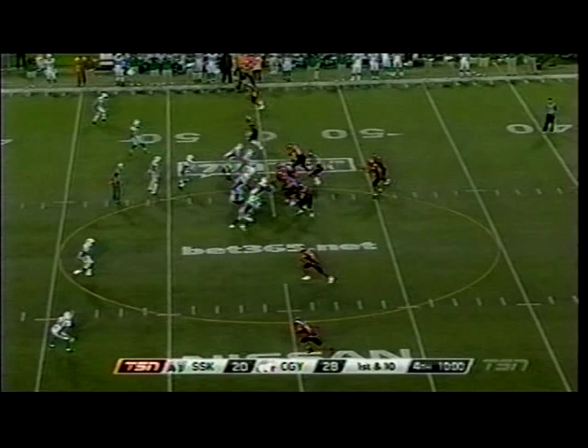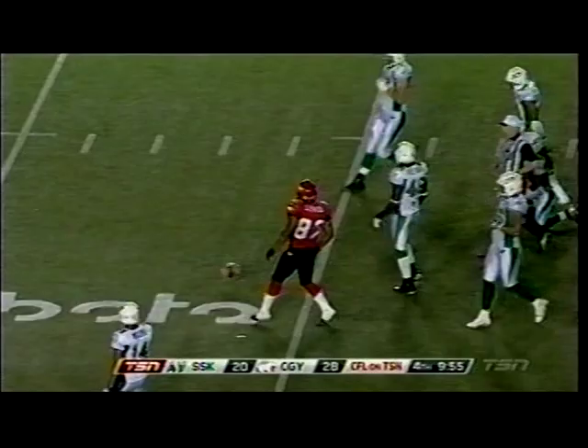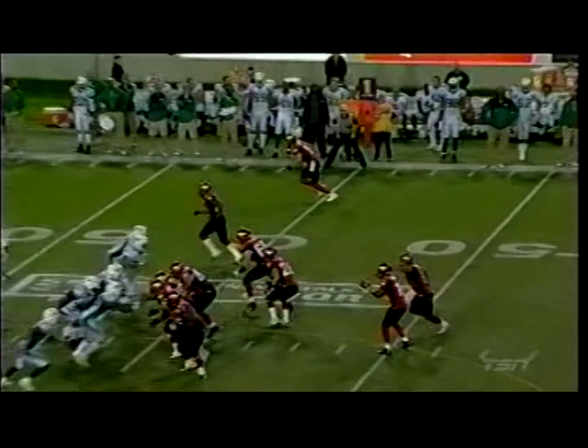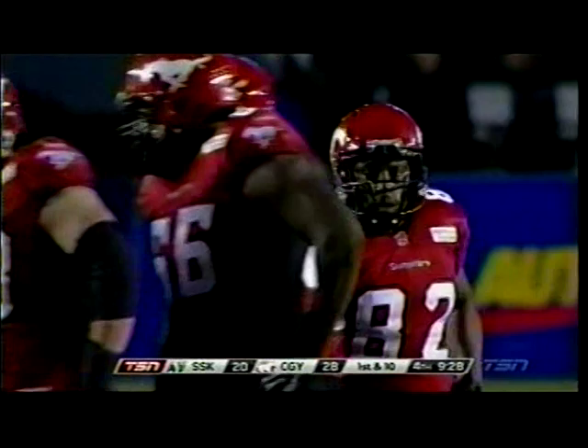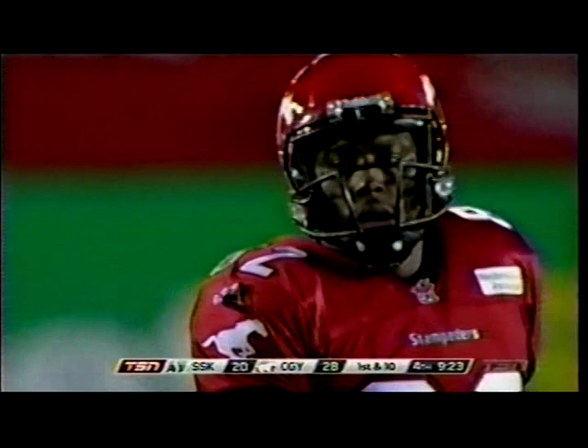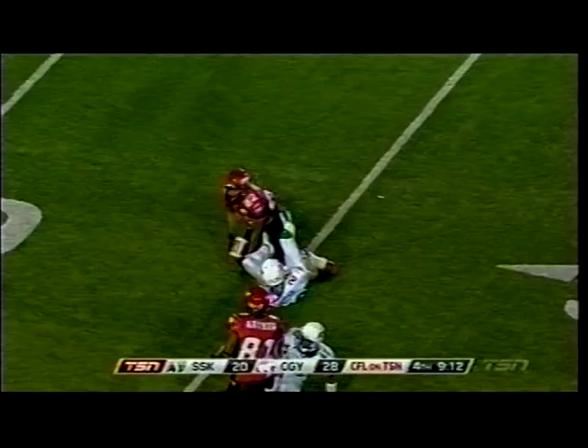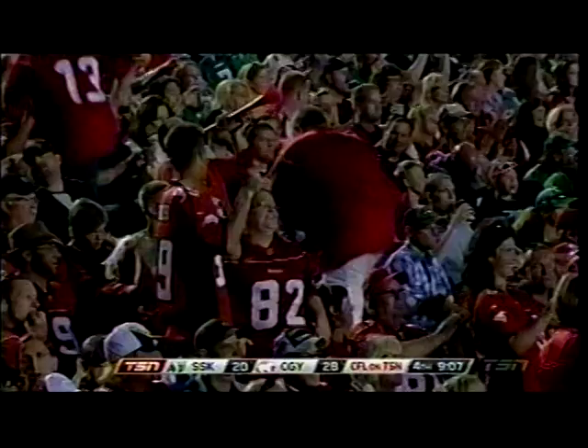Glenn fires a bullet — once again to Nick Lewis — instant first down. This is using the success that John Cornish has had on the run: run fake freezes the D-line, freezes the defenders, and the quick strike to Nick Lewis. Those DBs freeze for a second as they think they're going to have to come up and run support. Saskatchewan was controlling everything and suddenly the Stampeders have seized momentum back. Glenn again to Nick Lewis — down to the 25-yard line. Nick Lewis tells him: keep it coming. Back-to-back 15-yarders.